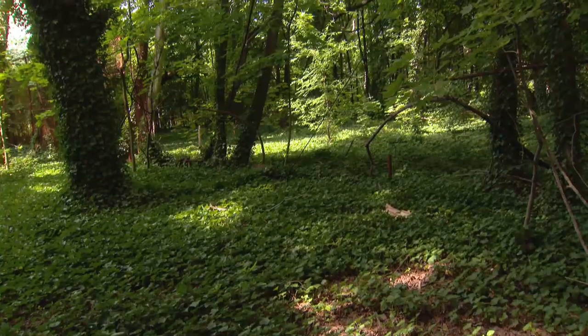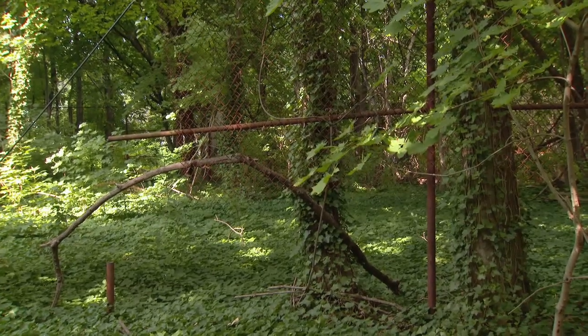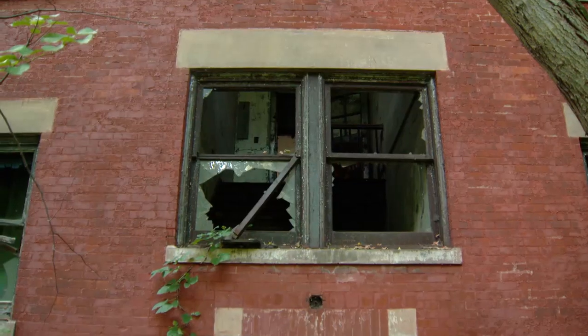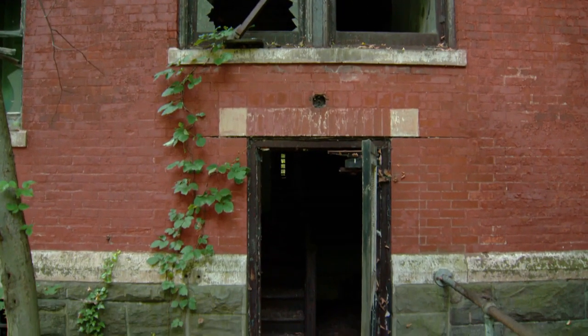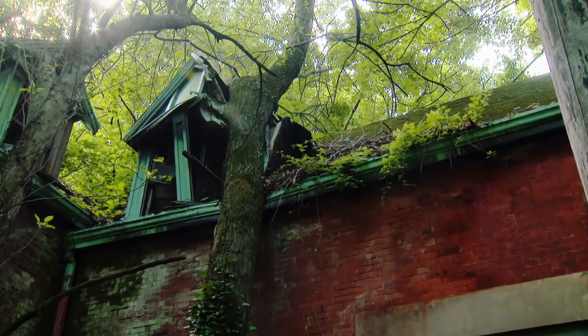Here is a former recreational area — these are actually tennis courts. And now what we have is a forest on top of a tennis court. This, I believe, is the former nurse's home. Also crumbling. There's a tree on the roof here that you can see.